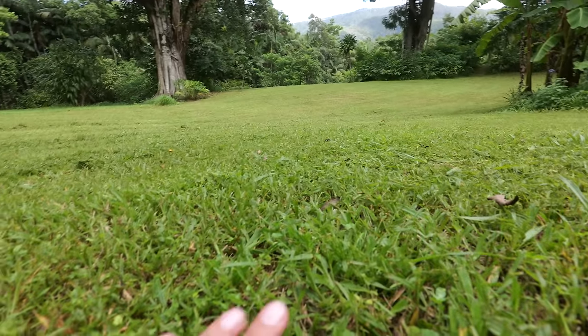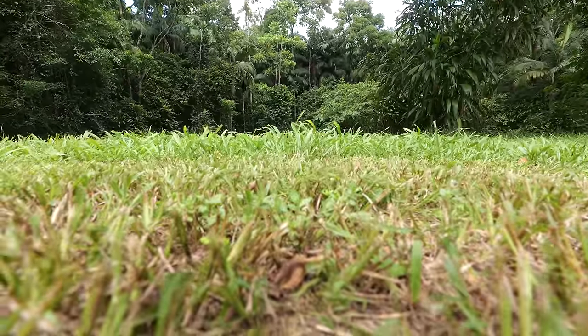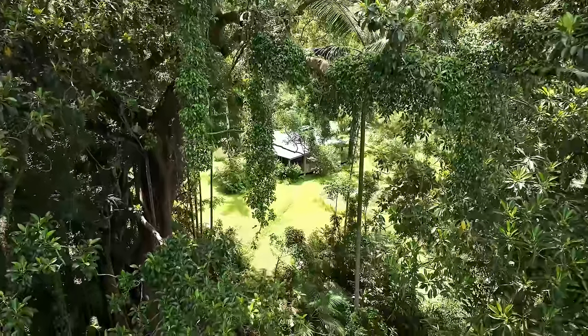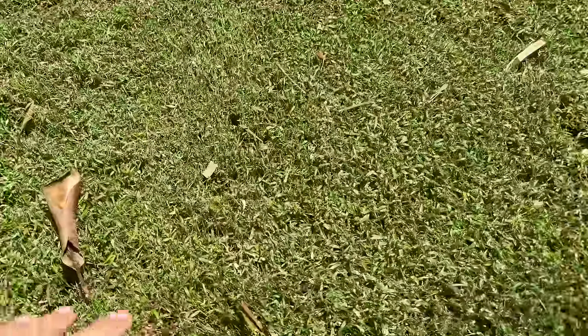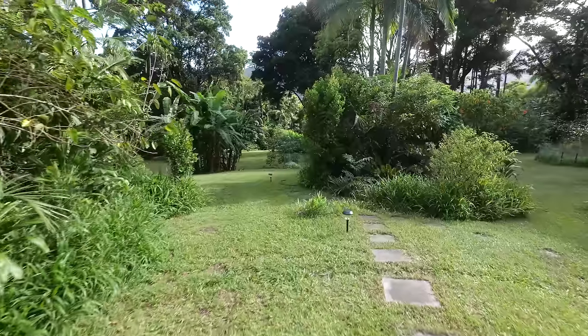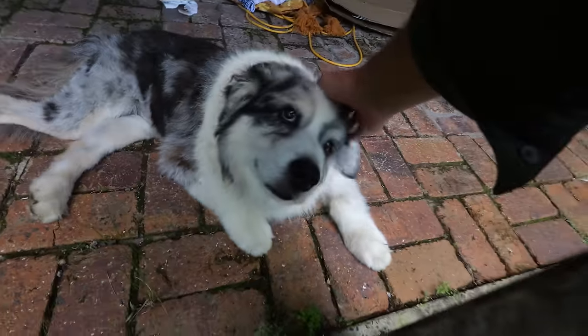I don't know what it is about this section here, but this particular grass is just so soft and spongy — it doesn't seem to be anywhere else. I'm aware that to 99% of you it probably looks like all the other grass, but if you're the 1% that can identify it, I'd love to learn how to make it spread. And now that looks better. It is far overdue — time to bring out the whipper snipper.